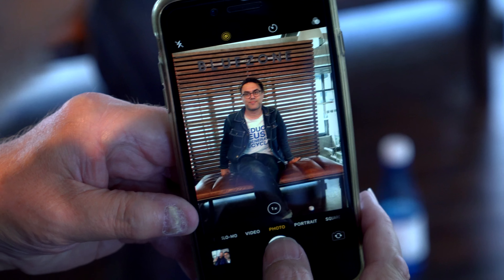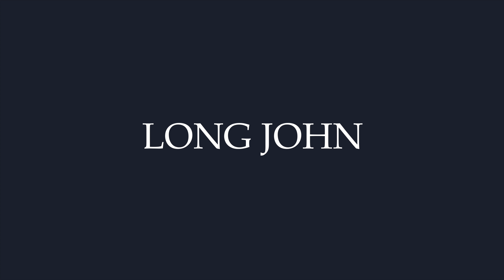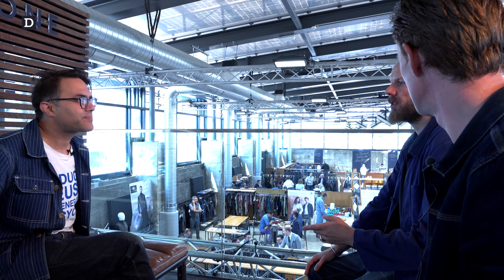We're at BlueZone today and we're going to talk with Mohsin Sajid about why it's important to have denim knowledge, how to make a pair of jeans, and what he's doing in the denim industry. First, maybe it's good to introduce yourself — who are you and what are you doing?